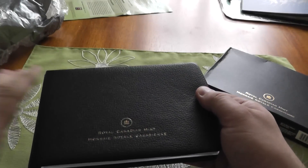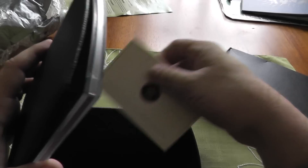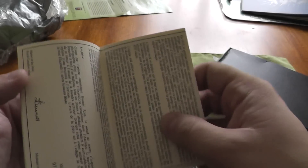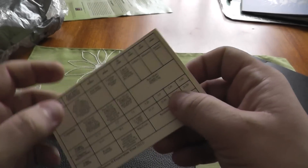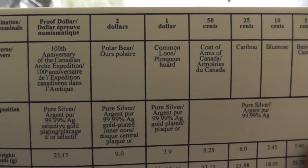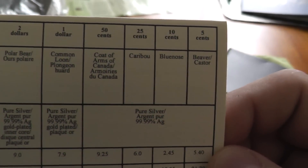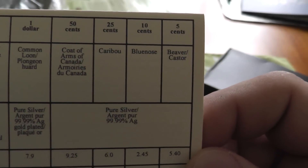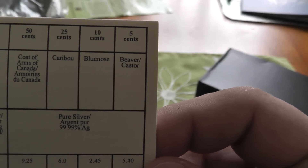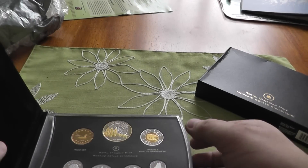So this is the 2013. Before we take a look at it, let's take a look at the certificate. They made 25,000 of these. On the reverse you have the $2 Polar Bear, the $1 Common Loon — the Loonie — the Coat of Arms $0.50 piece, the Caribou Quarter, the Bluenose Schooner Dime, and the 5-cent Beaver. Look at that.